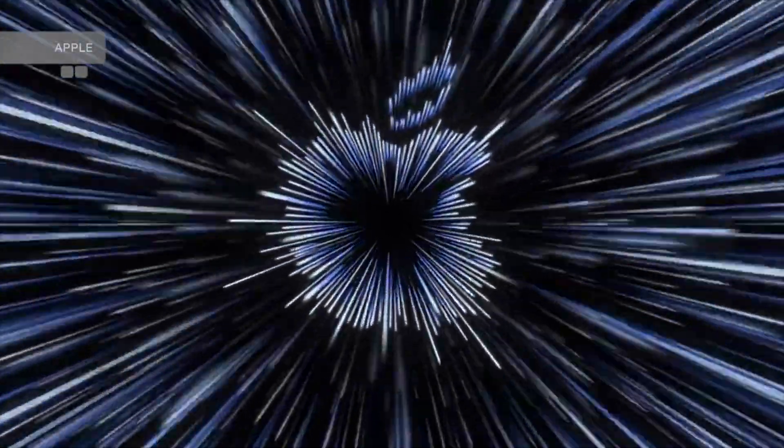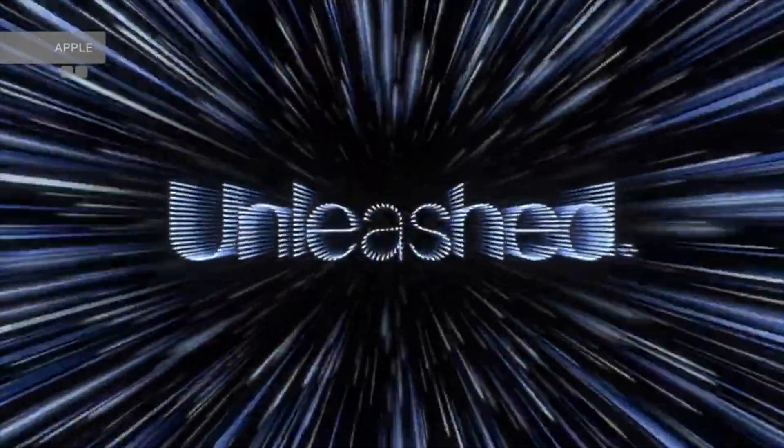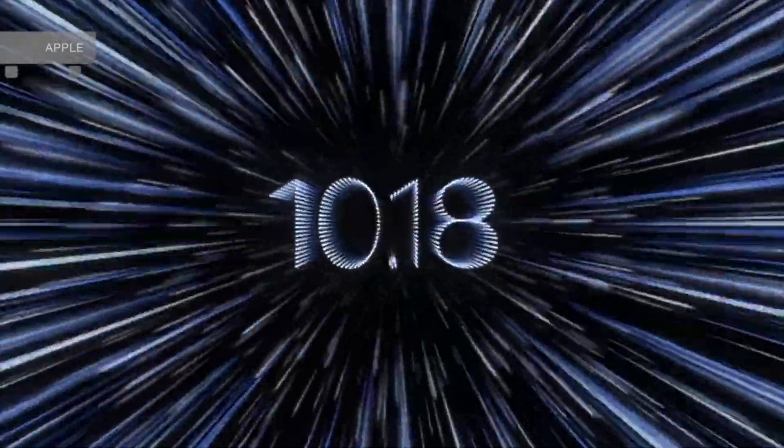Now that the Apple event is confirmed and announced, we can completely focus on its biggest stars: two monsters, one new processor, a whole new generation of MacBooks in less than a week.